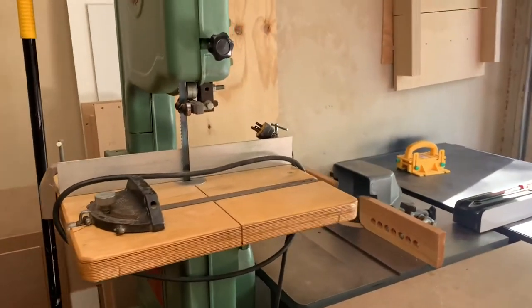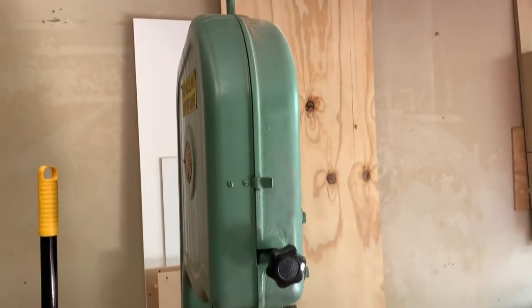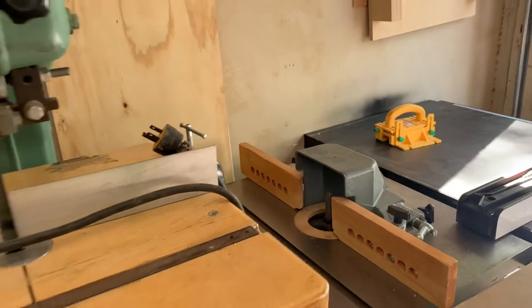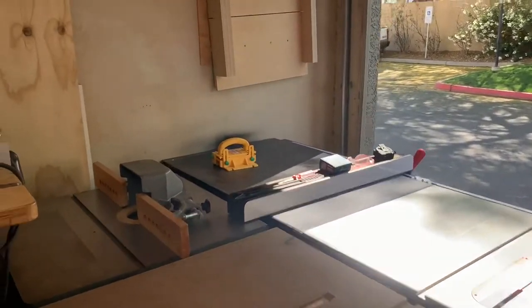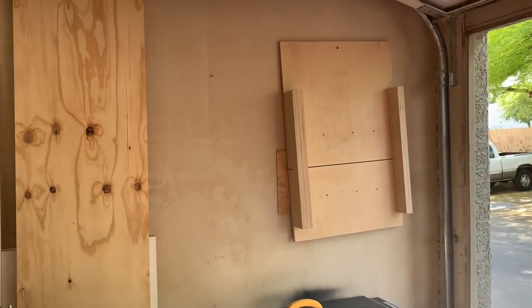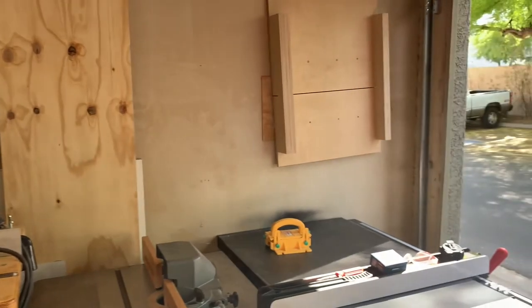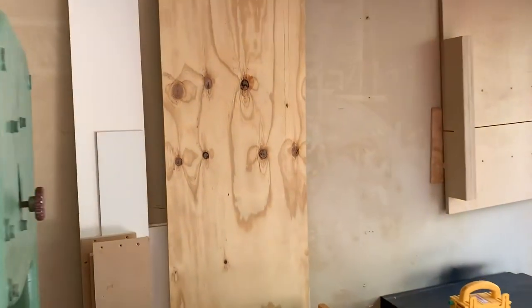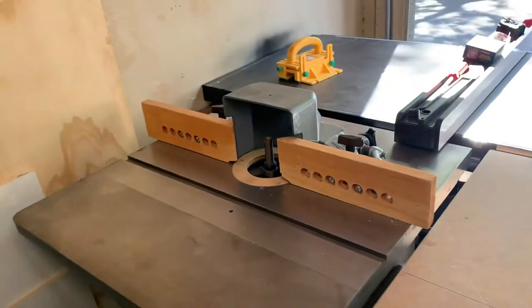I've got a pretty big blade in it right now — it's unplugged so I'm not concerned. The bearings move freely but I've got to do some adjusting because the blade is touching the bearing. I was doing a little bit of resaw work with it, which isn't really ideal for this bandsaw, but you gotta work with what you got. I also have my crosscut sled hanging on the wall over there, and some extra sheet goods stored here.